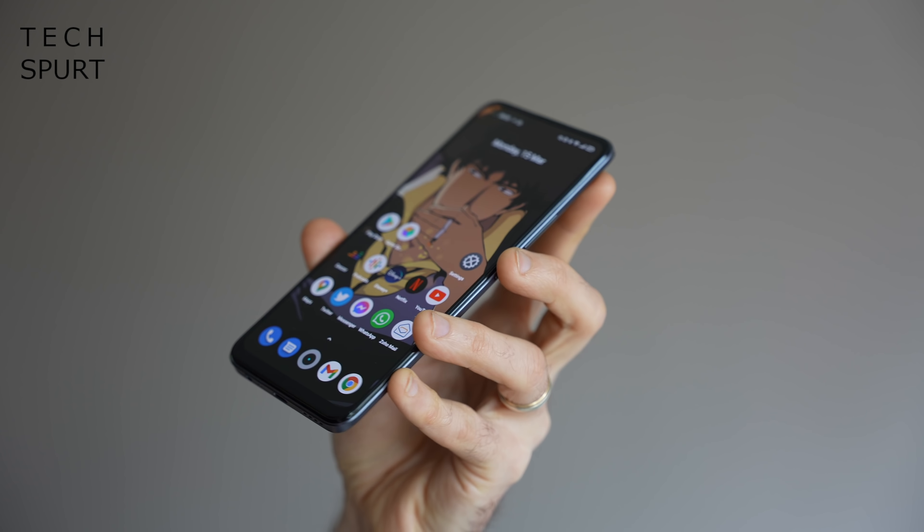I've been using the Realme 8 Pro as my full-time smartphone, so here is my in-depth review. For more on the latest and greatest tech including roundups of the best budget smartphones in 2021, please subscribe and hit that notifications bell.